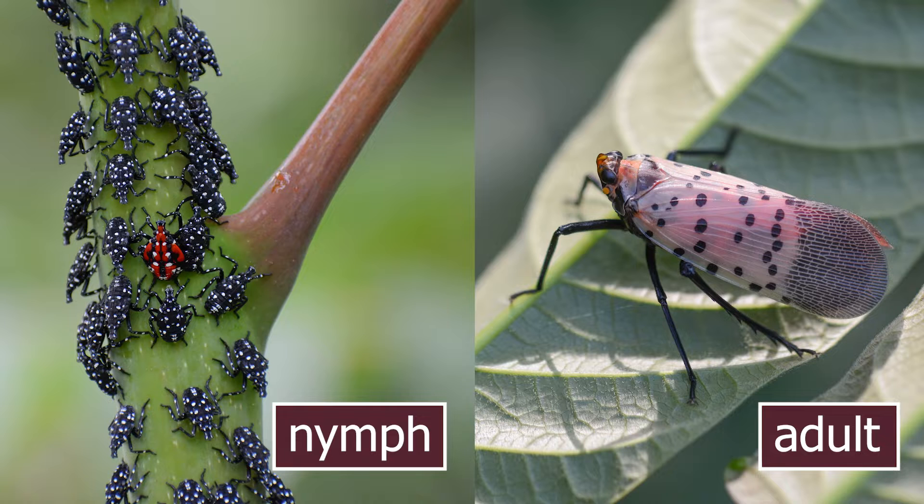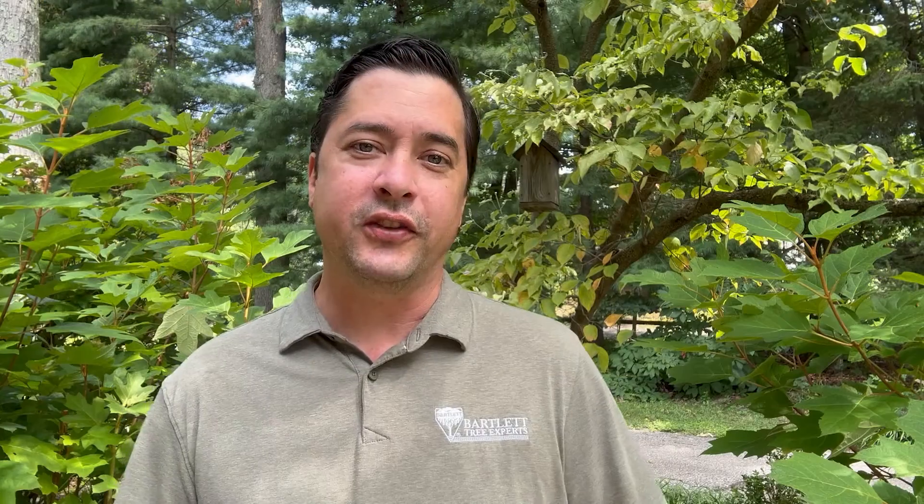It's both the springtime nymph and the summertime adult that cause damage to plants by piercing the plant tissue and feeding off the sap that flows from it. And if the population is strong enough, it could cause the branch they're feeding on to die back, but it's rarely fatal for the tree.